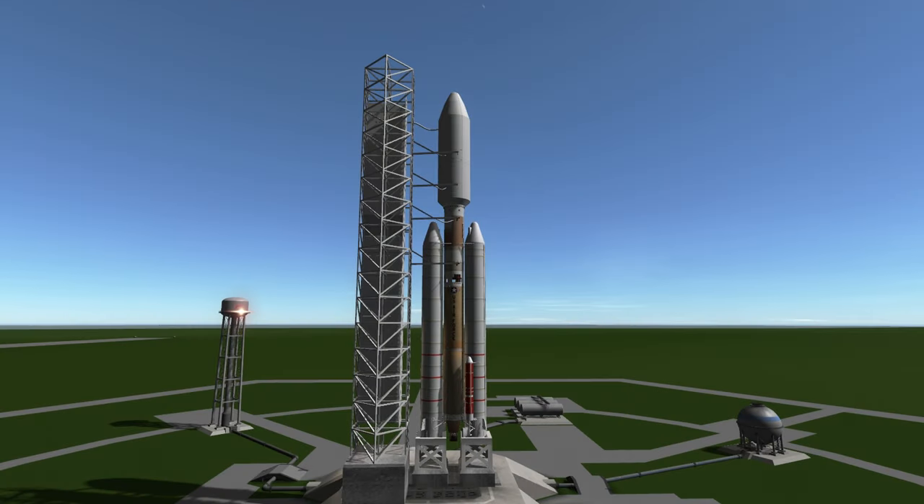Welcome to the rocket profile of the Titan IV, the rocket that launched the Cassini-Huygens probe on its way to Saturn via many gravity assists.